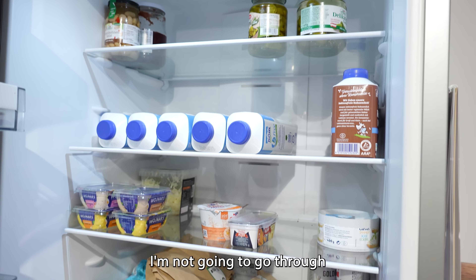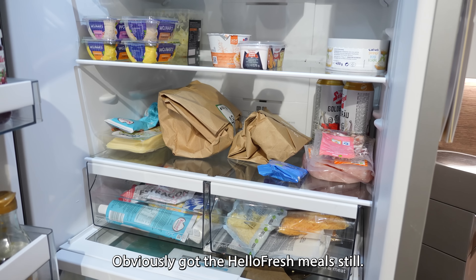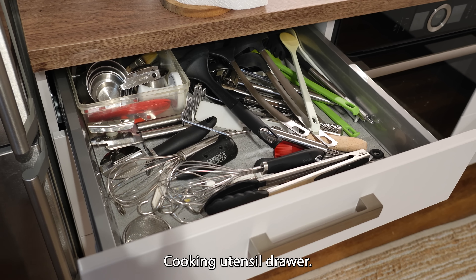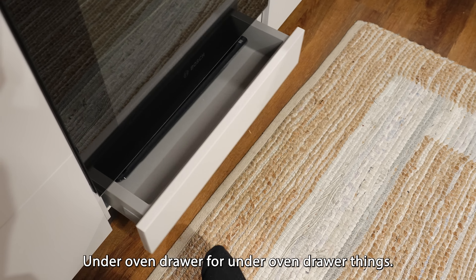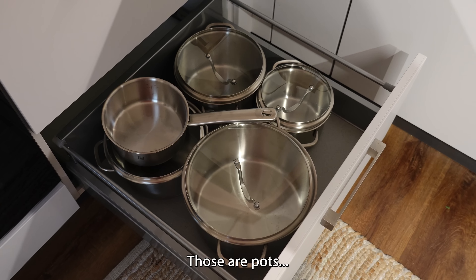Fridge — I'm not going to go through everything we have in here. Obviously got the HelloFresh meals still, some other things like condiments, vegetable drawer, freezer section, cooking utensil drawer, pan drawer, pot and pan drawer, under oven drawer for under oven drawer things, eating utensils, various cooking things, pan drawer.